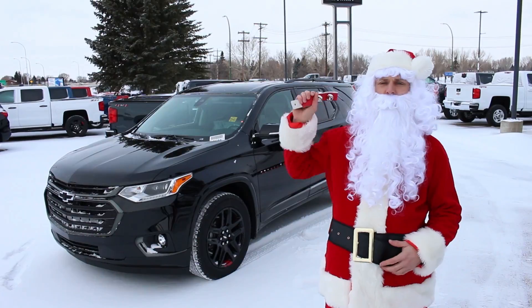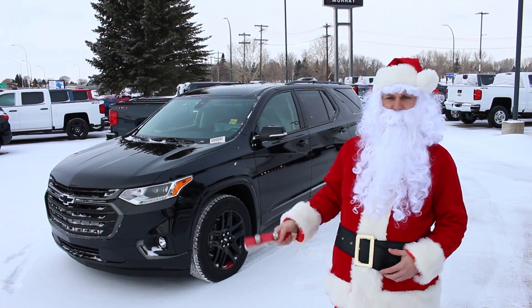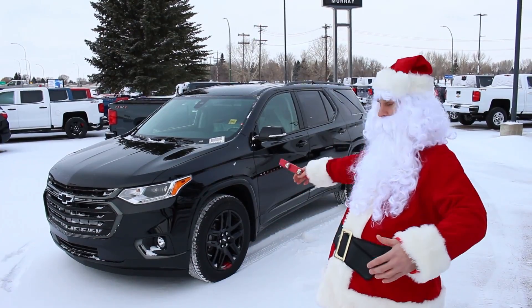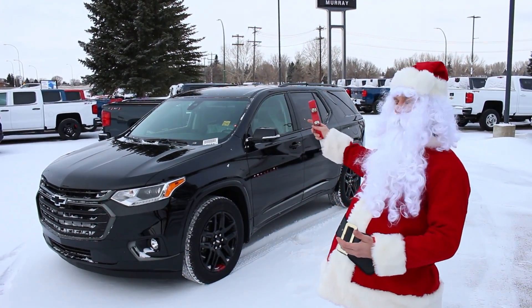Ho, ho, ho! Welcome to Murray's 12 Days of Christmas. On the fourth day of Christmas, Murray gave to you a 2018 Traverse Premier All-Wheel Drive Redline Special Edition.